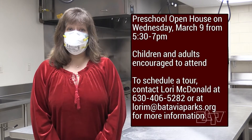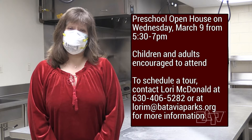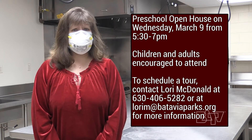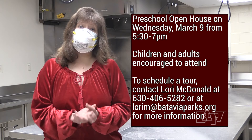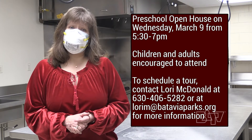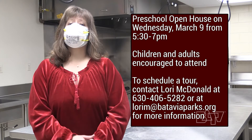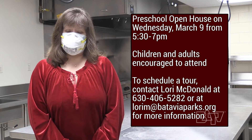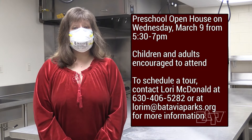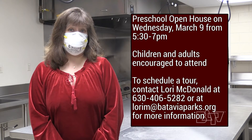Parents, don't miss the preschool open house from 5:30 to 7 on Wednesday, March 9th. Children and adults are urged to attend so they may meet our preschool teachers, ask questions, and allow their youngsters to explore the classrooms. For more information or to schedule a tour, please contact Recreation Supervisor Lori McDonald at 630-406-5282 or lori_m@bataviaparks.org.